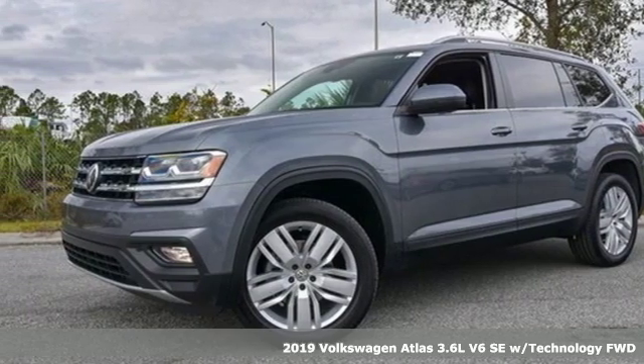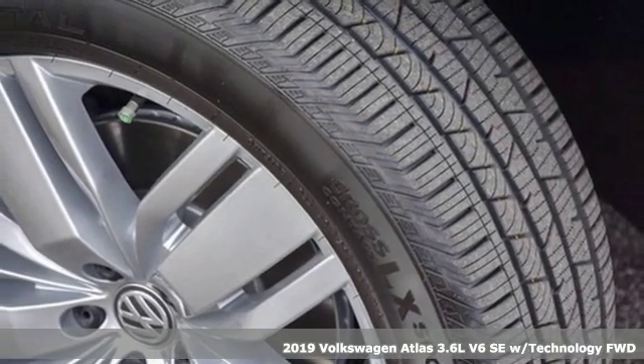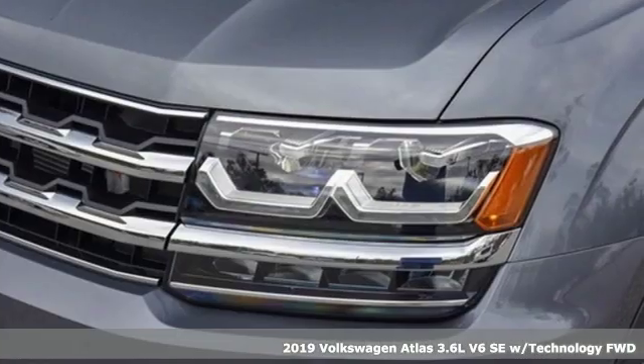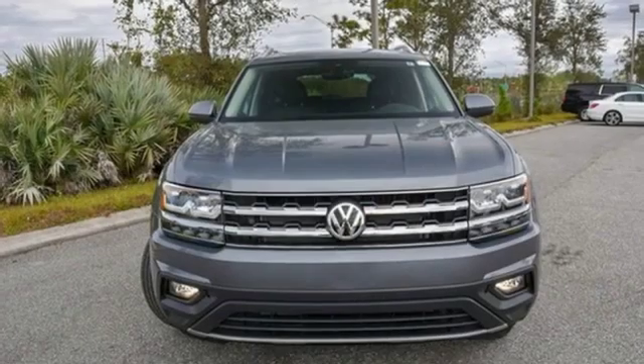Here's a new 2019 Volkswagen Atlas. With seating for 7, here's an SUV that's big enough for a family, a band, or a family band. Plus, it offers an exciting list of features.